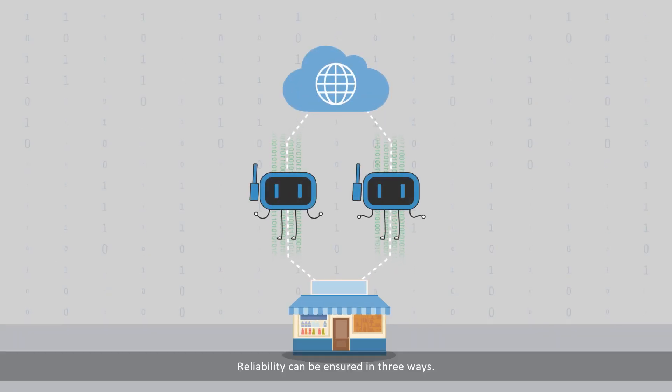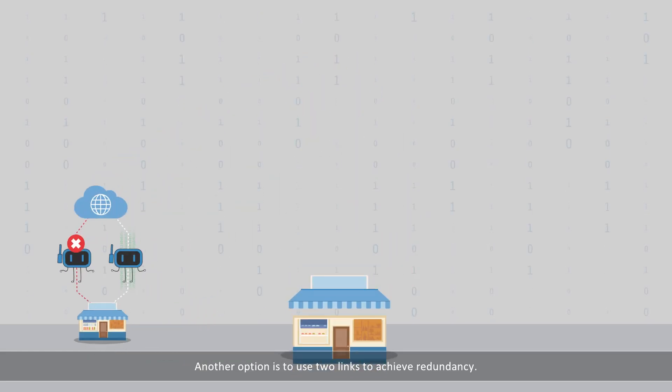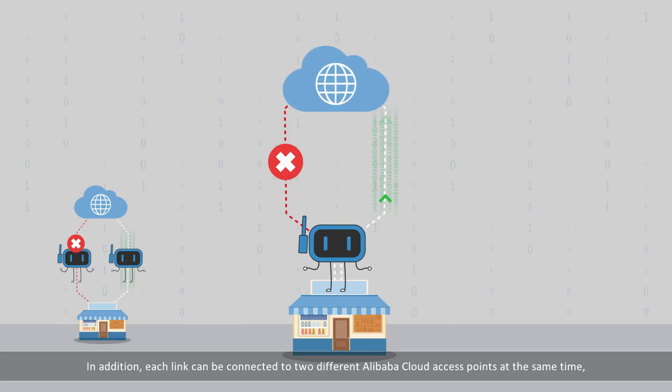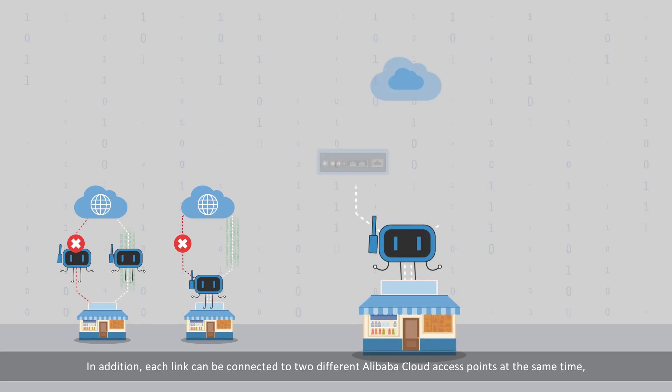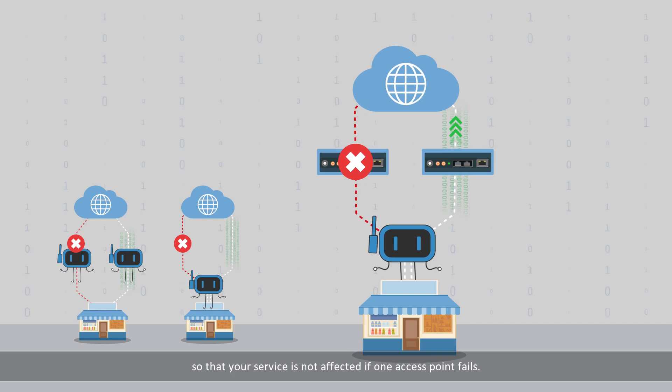Reliability can be ensured in three ways. Two devices can be used for management in an active/standby setup. Another option is to use two links to achieve redundancy. In addition, each link can be connected to two different Alibaba Cloud access points at the same time, so that your service is not affected if one access point fails.